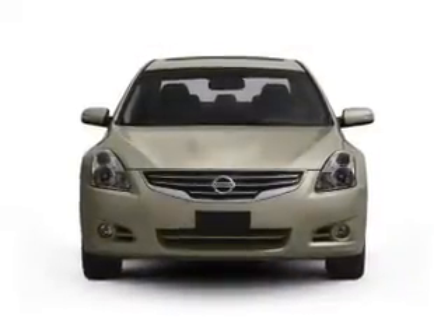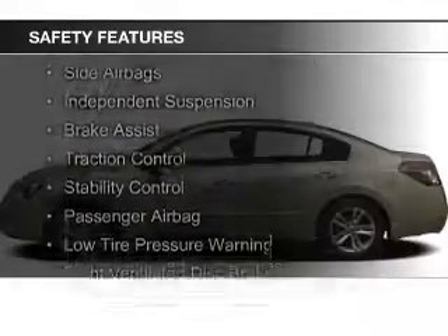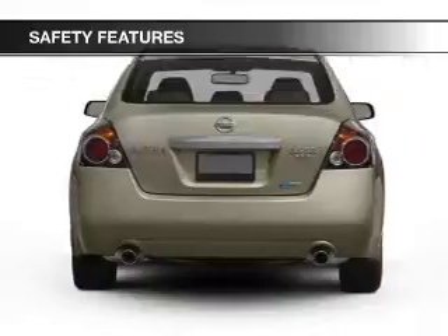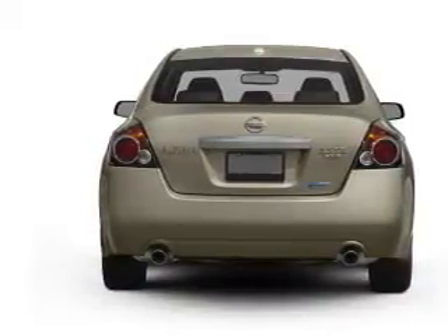Power windows. Safety was made a priority with these features: curtain head airbags, side airbags, independent suspension, brake assist, traction control, stability control, a passenger airbag, low tire pressure warning, front ventilated disc brakes, and anti-lock brakes.